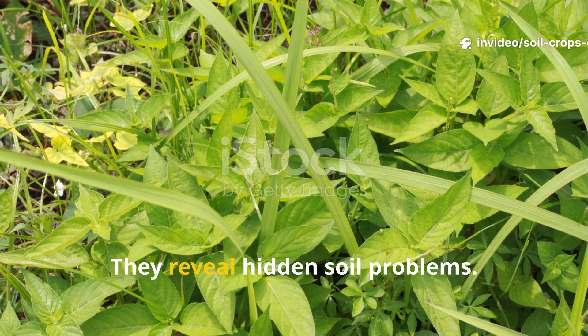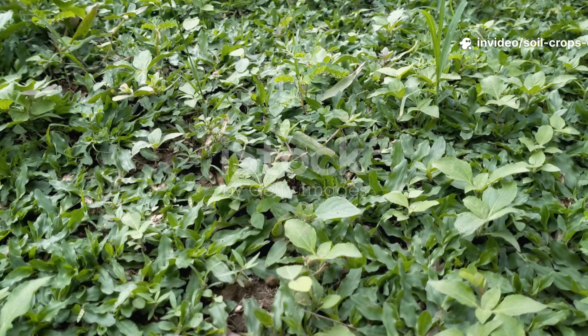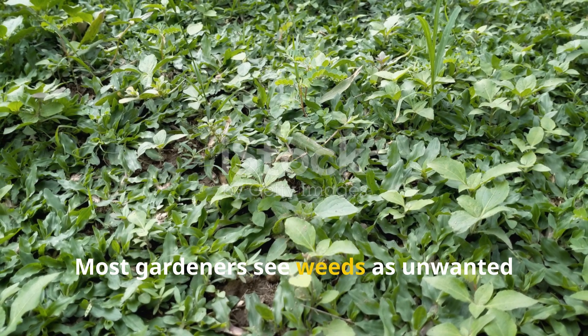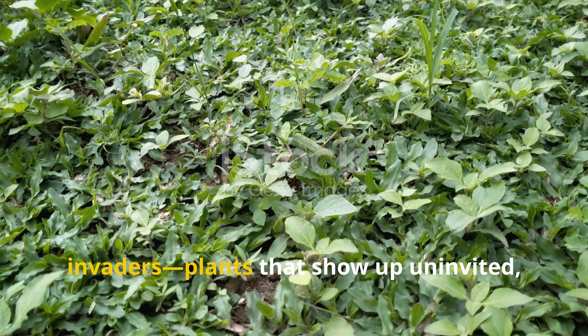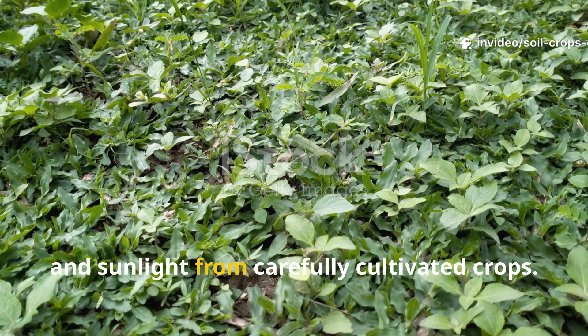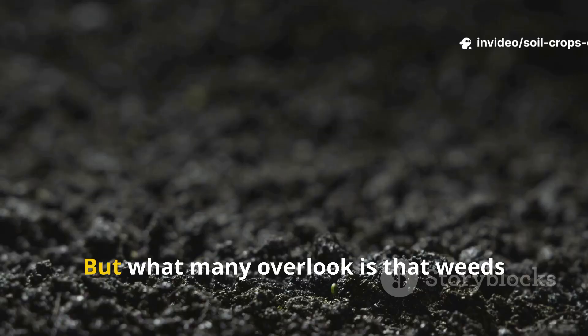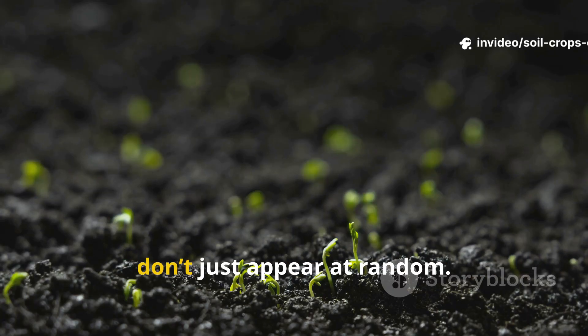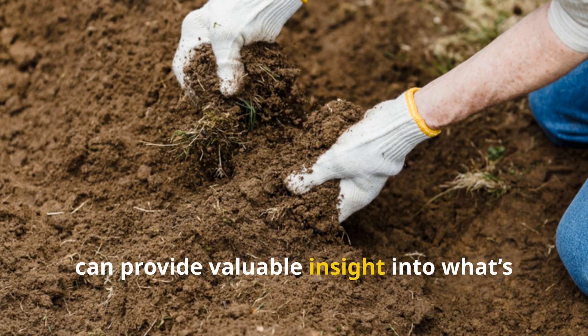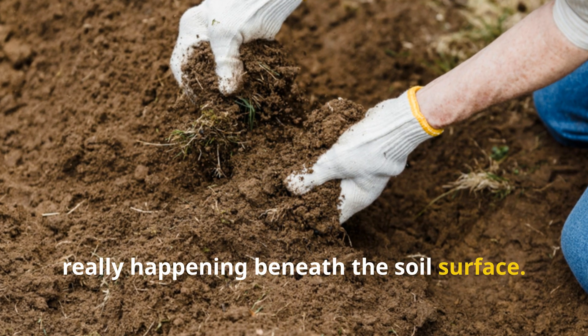Weeds don't grow randomly — they reveal hidden soil problems. Most gardeners see weeds as unwanted invaders, plants that show up uninvited, stealing water, nutrients and sunlight from carefully cultivated crops. But what many overlook is that weeds don't just appear at random. Their presence or even their absence can provide valuable insight into what's really happening beneath the soil surface.